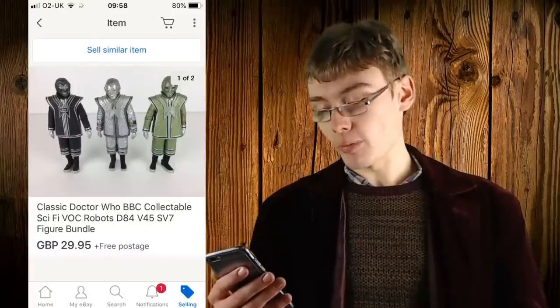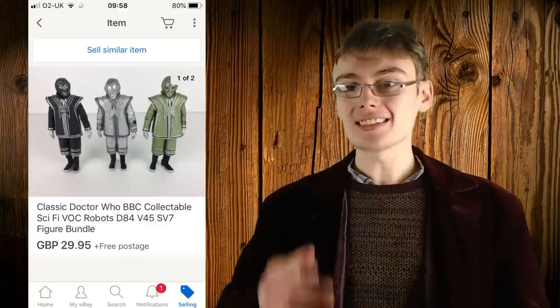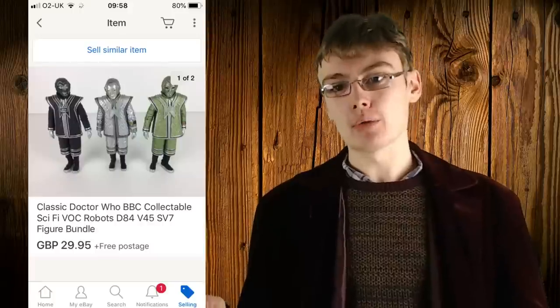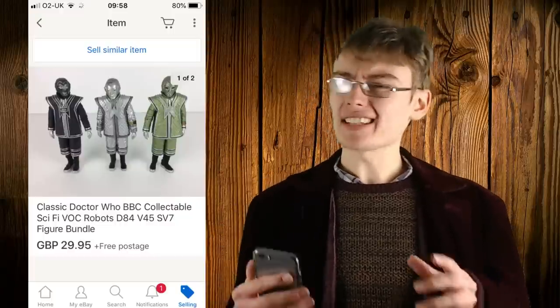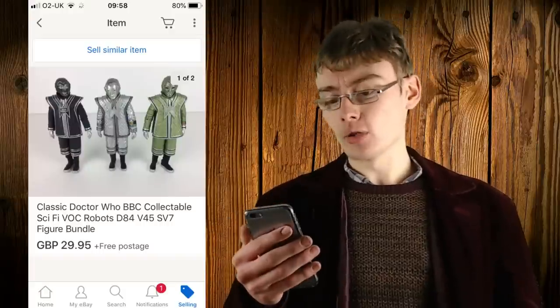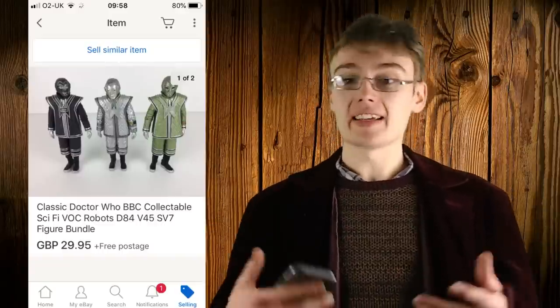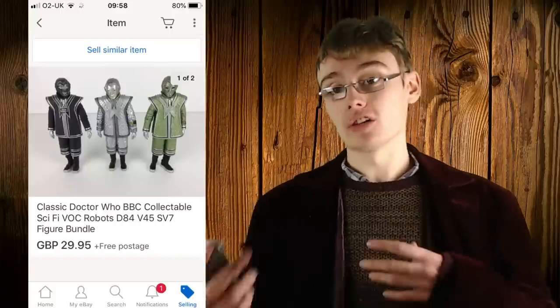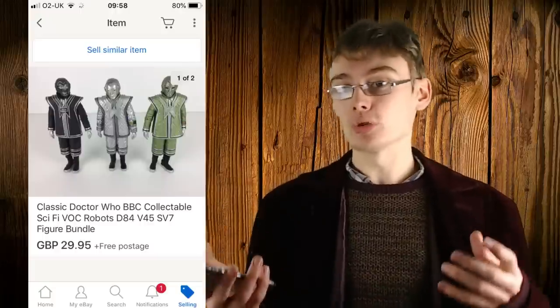Next we've got classic Doctor Who BBC collectible sci-fi Voc robots from 'The Robots of Death' — D84, V45, and SV7. I bundled these for thirty quid. Individually they were going for ten to thirteen pounds each, so I was really happy they sold as a bundle since I hadn't seen these sell in a bundle before. These go towards paying off one of the Doctor Who job lots — I assess those as a bulk purchase rather than attributing individual costs.